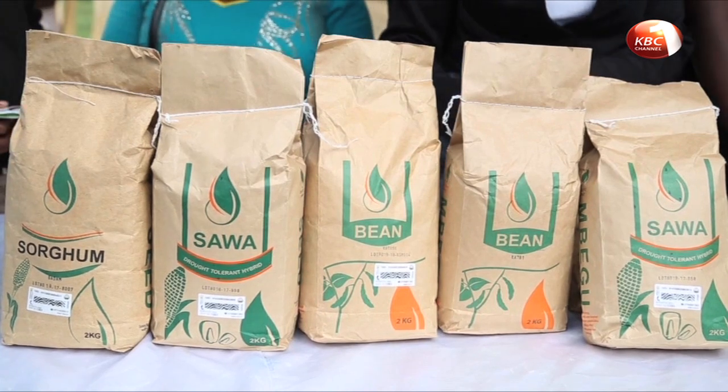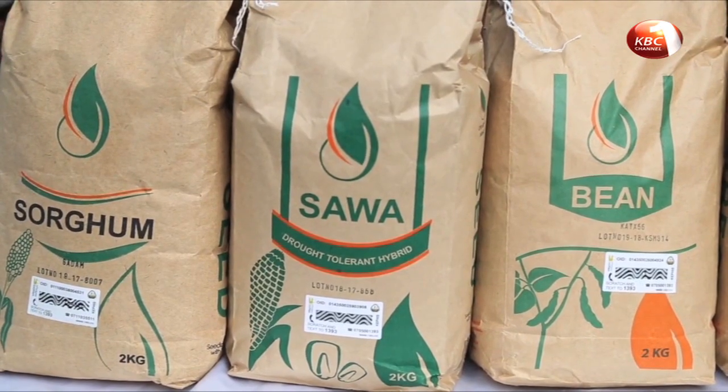KALRO is urging farmers to go for the seeds that are now available for retail.